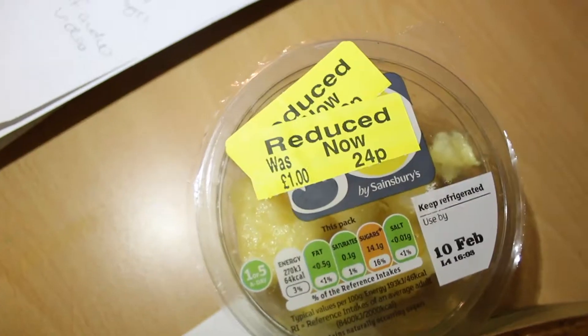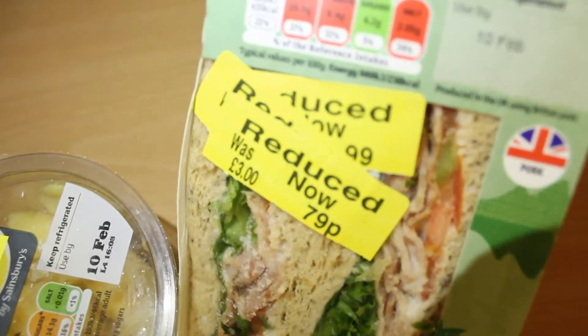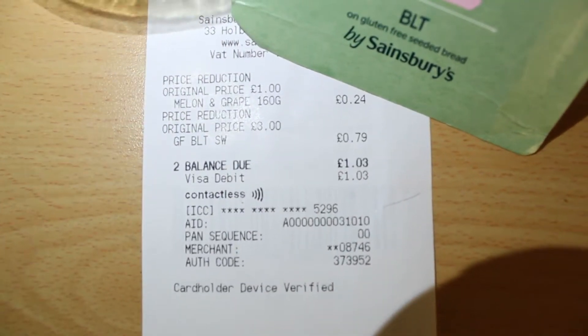I just got back from Sainsbury's. It's 9 p.m. on the 10th of February and the store closes at about 11, so there's another two hours left. I bought a pineapple and a BLT sandwich, and you can see there's a yellow reduced price tag on them, which means I got reduced food from the store.